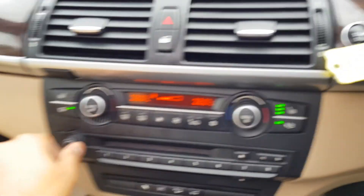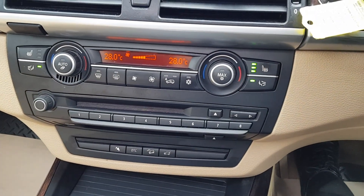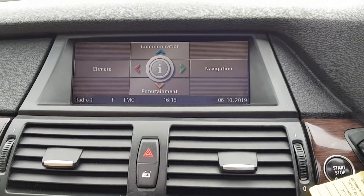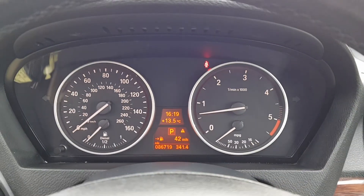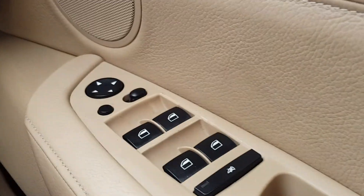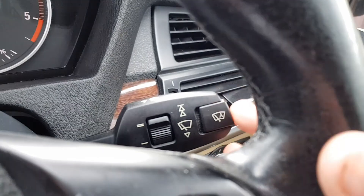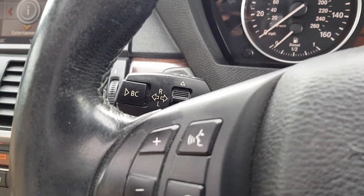So this car does have dual climate zone, heated seats, parking sensors, navigation, Bluetooth communication, CD, FM, AM radio, and climate control. It does also have power folding mirrors, electric mirrors and windows, auto lights, steering wheel controls, and voice commands.